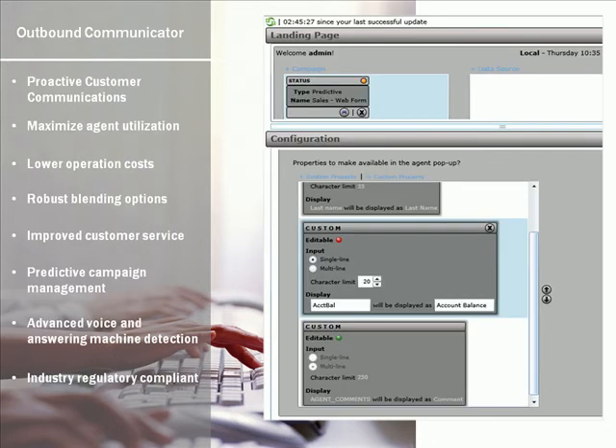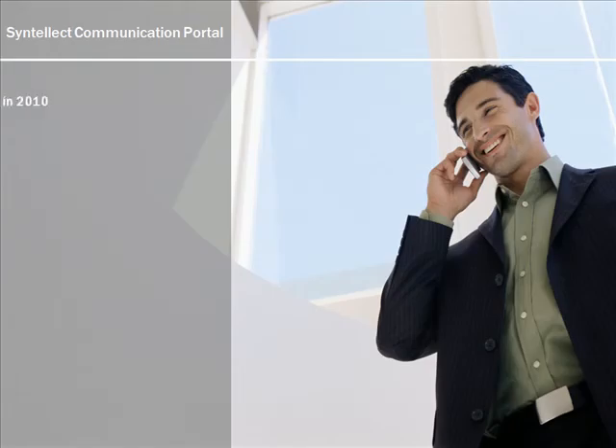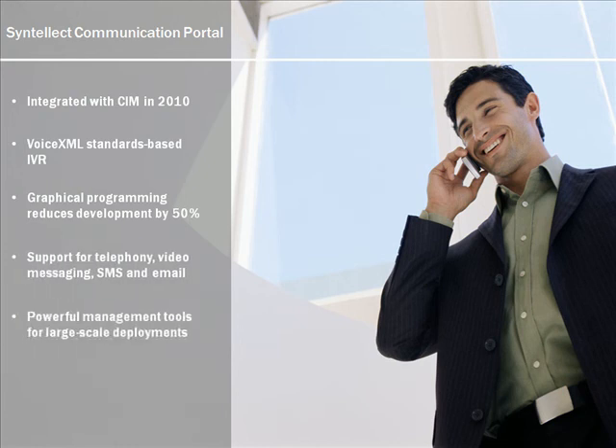Outbound Communicator for CIM, scheduled for release later in 2009, enables blended predictive outbound calling campaigns within CIM. Cintillect Communications Portal, or SCP, is our new VoiceXML standards-based IVR, which will be integrated into CIM in early 2010 as the new IVR for CIM.